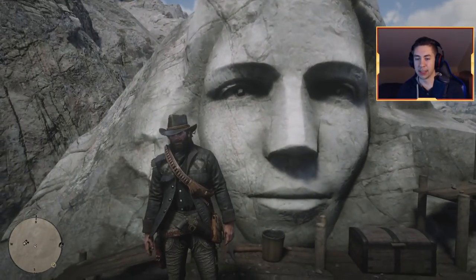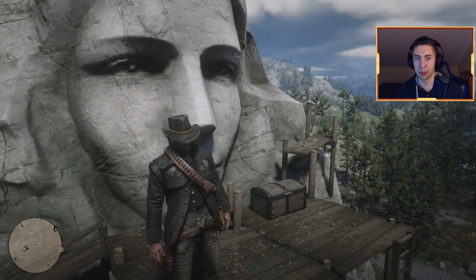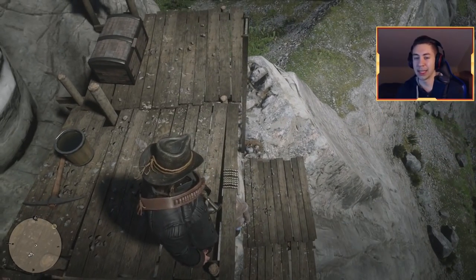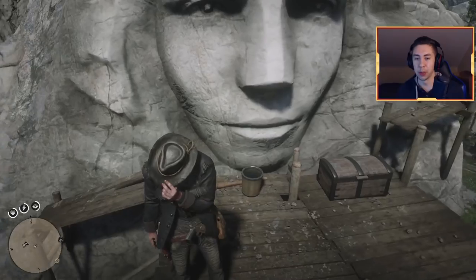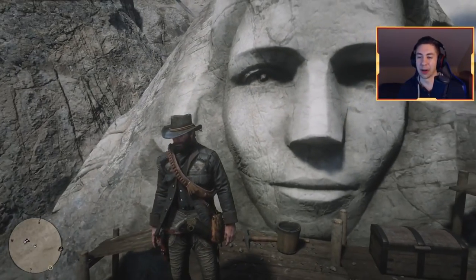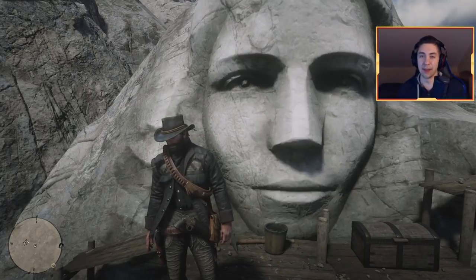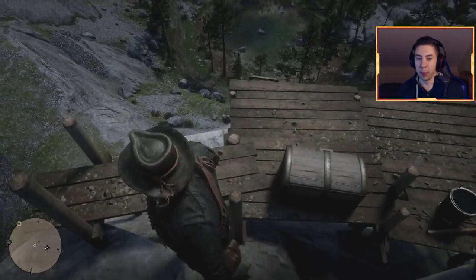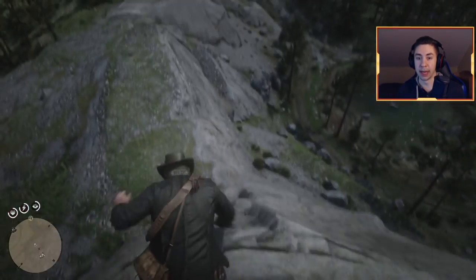There's definitely a Mount Rushmore vibe going on here. It seems to be unfinished but it looks pretty good. Not really sure what happened to this guy — if you have some information, let me know in the comments. Rockstar always adds in some weird, crazy stuff you would never even expect to see. With that being said, let's move on to the next location.